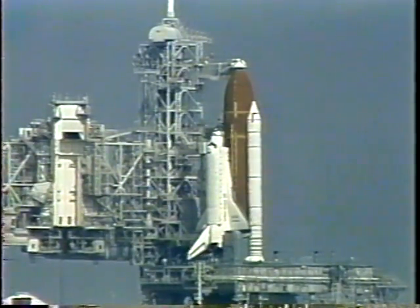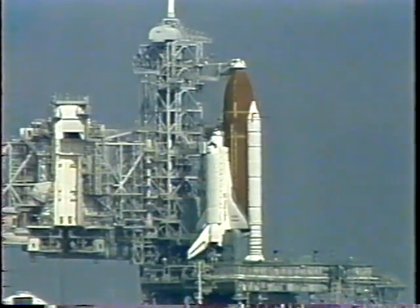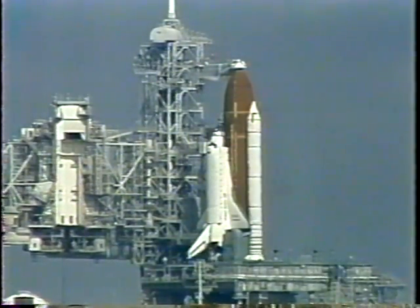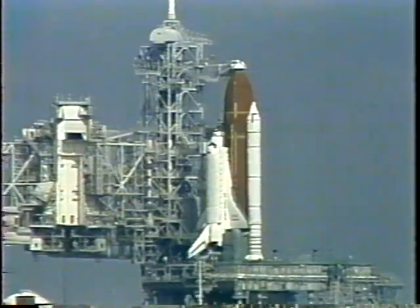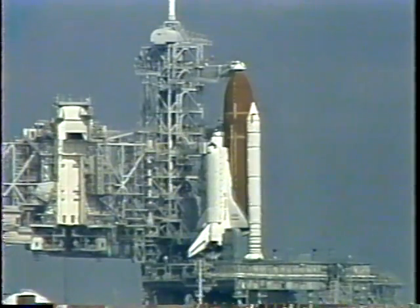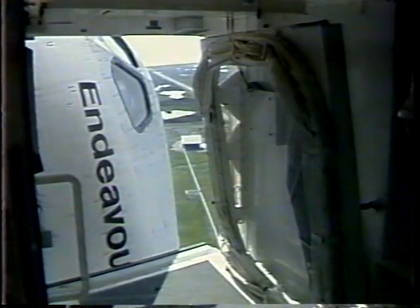This is Shuttle Launch Control at T-minus 7 minutes, 53 seconds and counting. Orbiter test conductor Roger Gillette has requested that Houston flight controllers send stored program commands — the final update on antenna management and frequency changes — to the Launch Control Center. This ensures the orbiter has the latest information to communicate with the spaceflight tracking and data network stations and the tracking and data relay satellites throughout the mission. At T-minus 7 minutes 30 seconds, the orbiter crew access arm is now retracting away from Endeavour into the launch-ready configuration.